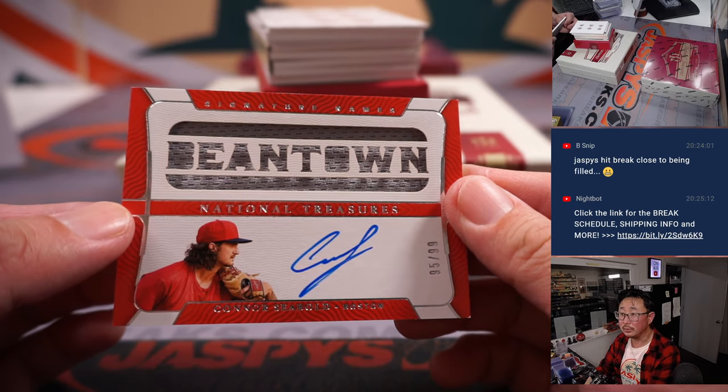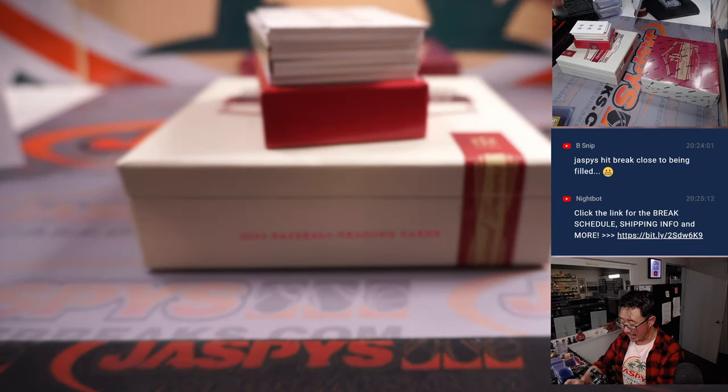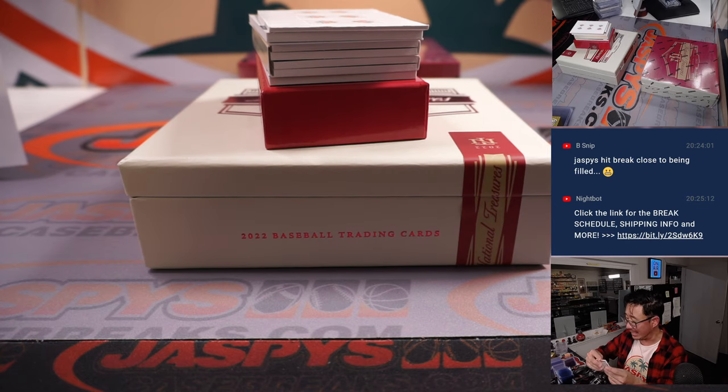Connor Seabold — Seabold, Bebold — 95 out of 99 for Beantown. Ed P got the Red Sox straight up.